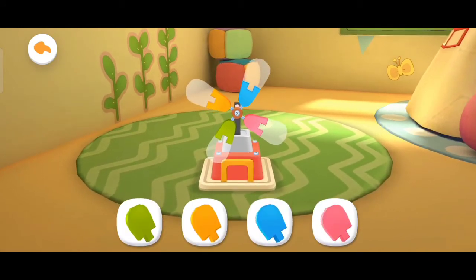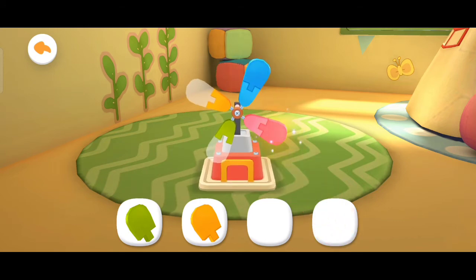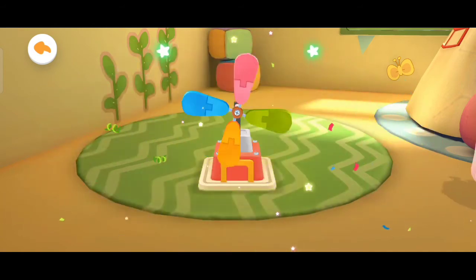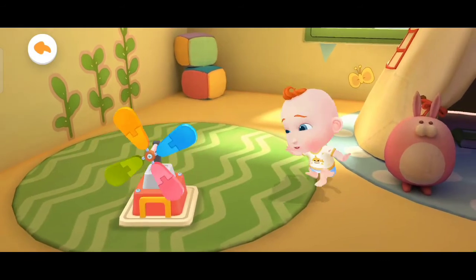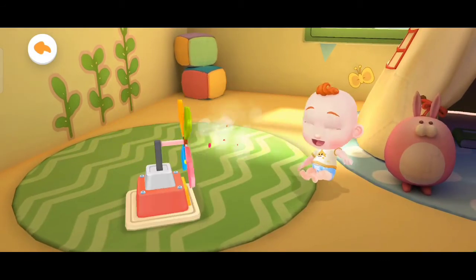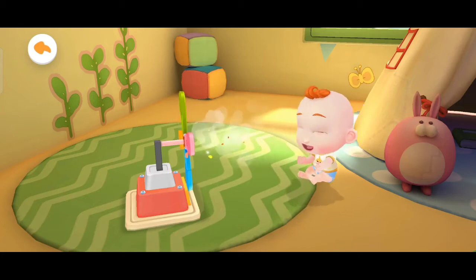It's a little windmill. Let's assemble it. The little windmill starts spinning. It looks great. Jojo is having so much fun.